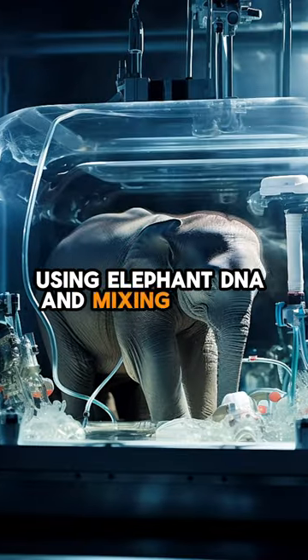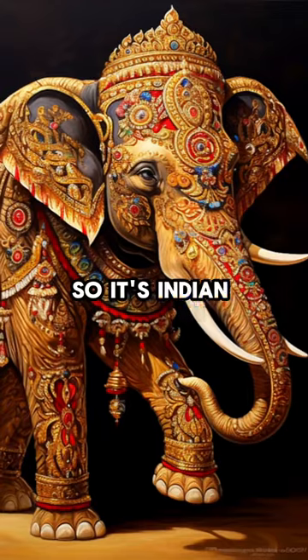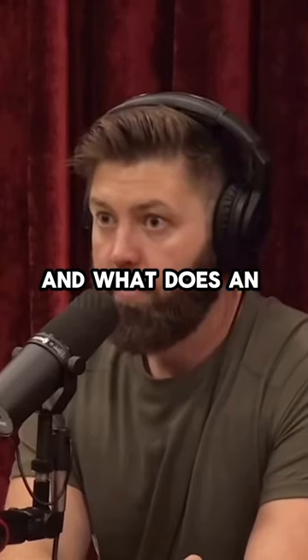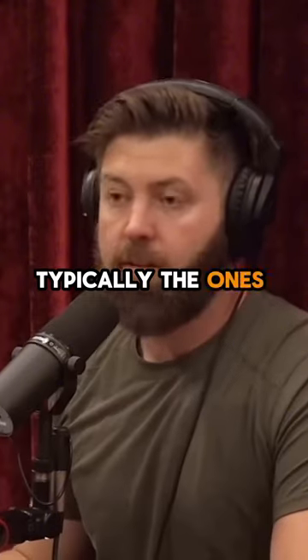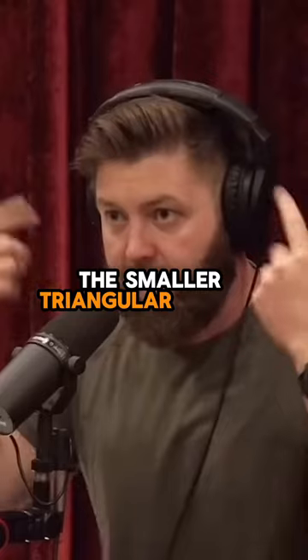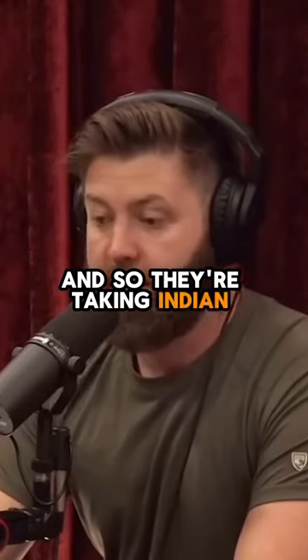They're taking elephant DNA and mixing it with something else. The Indian elephant is the closest living relative to the woolly mammoth. What does an Indian elephant look like — typically the ones you'd see at the circus? You know, the pink in the ears, the smaller triangular shaped ears.